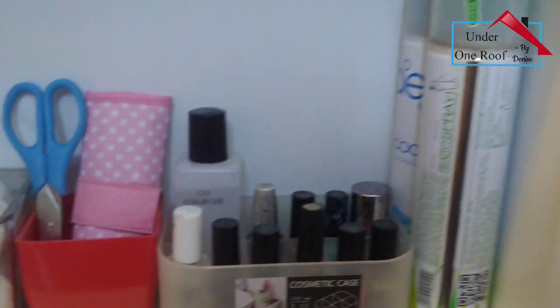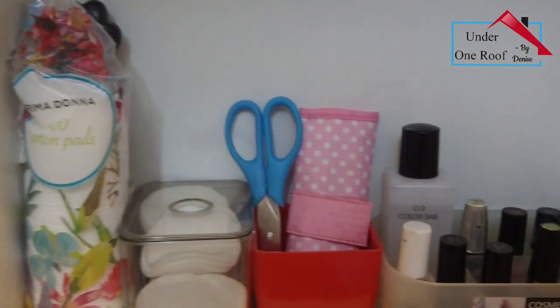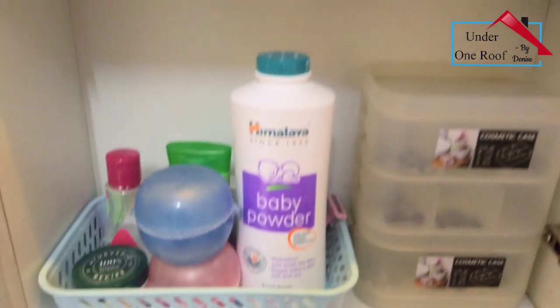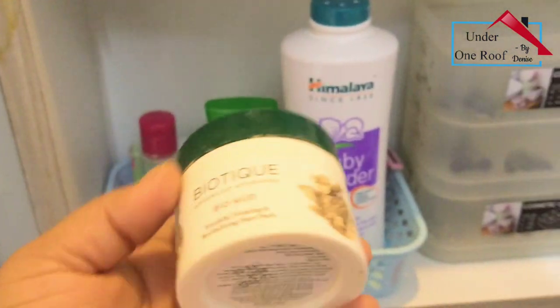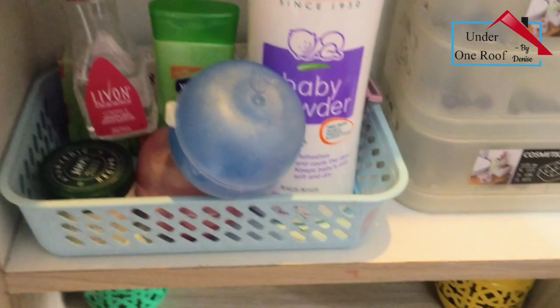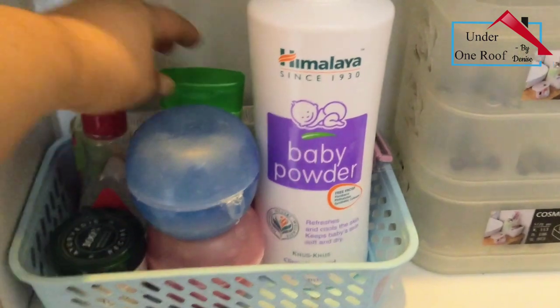I'll try and share all these links in the description box below. Next to it I've got air fresheners. Coming to the last shelf, in this green basket I have placed a mud pack from the brand Biotique - it's really nice and refreshing, I try and use it every week. Behind it I have Livon hair serum, then two powder boxes.